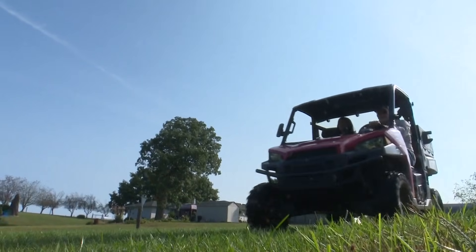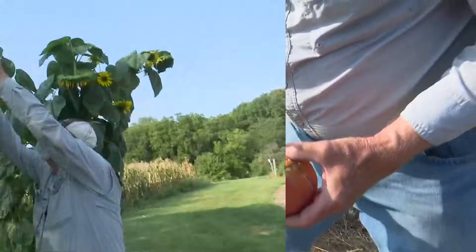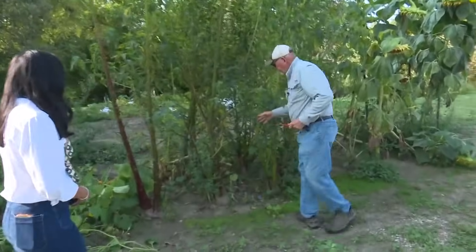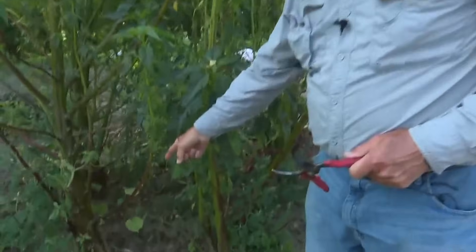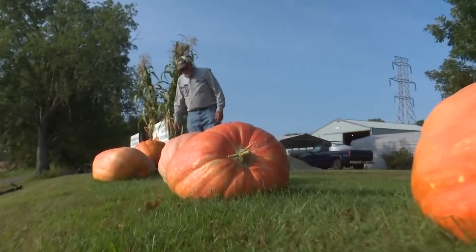But Joe didn't stop at pumpkins. How about a giant gourd? Watermelon? Tomato? Sunflower? Indian corn? Or giant amaranth, which is a flower that will flower out later but has a trunk on it like a tree. All of these come from a seed that also once came from another giant.